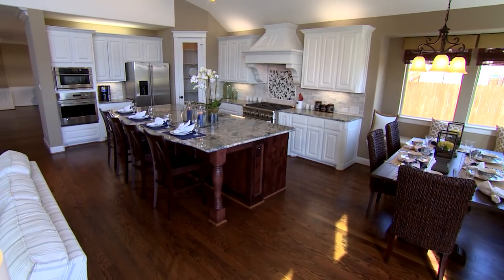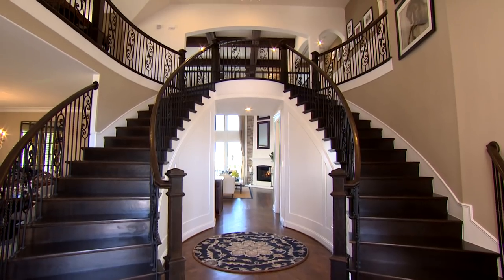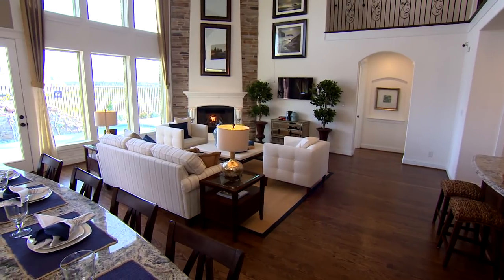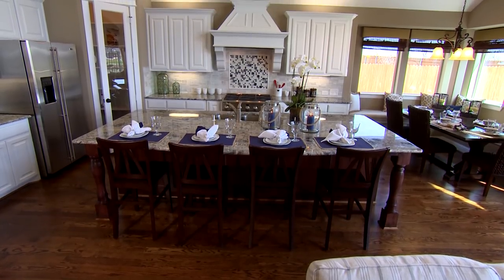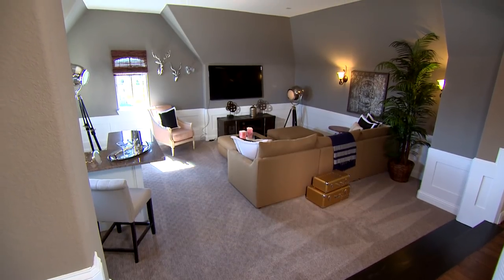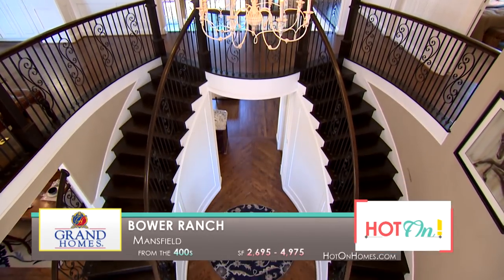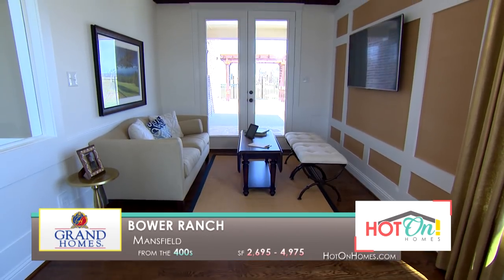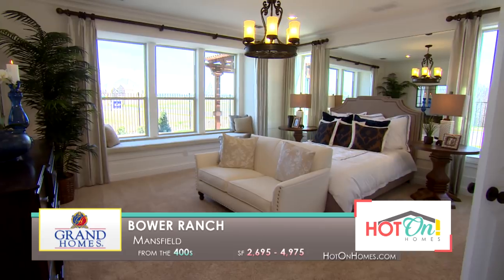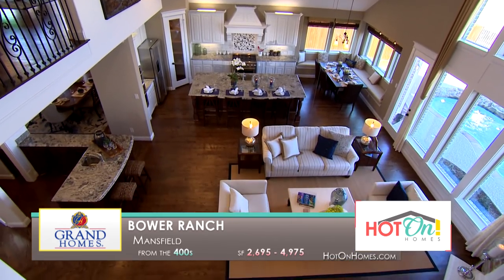Style and design is what sets Grand Homes apart from other builders. People walk into this home and see that beautiful double staircase and just stand for a minute in awe — it would be a pleasure to entertain here. The downstairs has a spacious family room and beautiful kitchen, and upstairs there's a great big game room, media room, and a loft with an overlook that people find very appealing. Every floor plan offers several different options to fit your needs — media rooms, game rooms — all that can be added at Bower Ranch. The best way to experience any Grand Home is to come out and see it yourself.